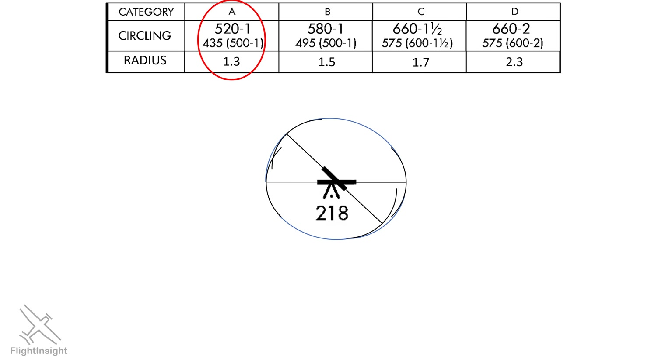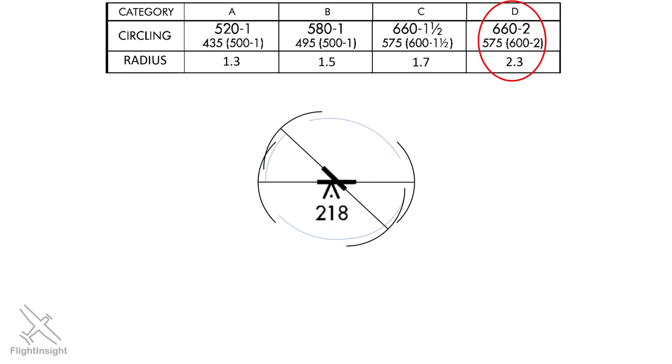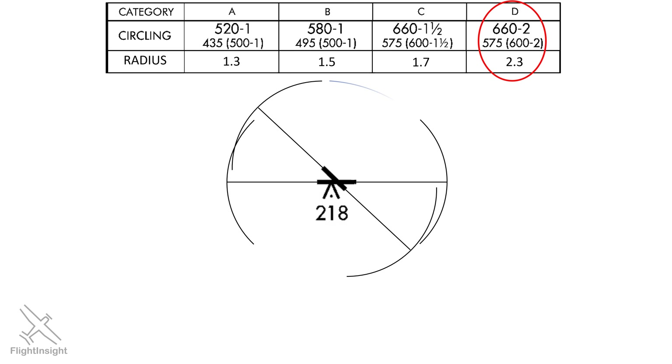Let's have a look at the minimums and protection for a category D aircraft, one whose approach speed exceeds 140 knots. Here the minimum is higher — you're restricted to going no lower than 660 feet — but the protected area is larger, a radius of 2.3 miles. This allows for more maneuvering for these faster and typically larger aircraft.